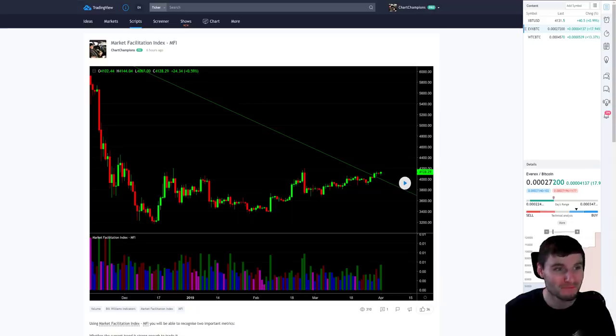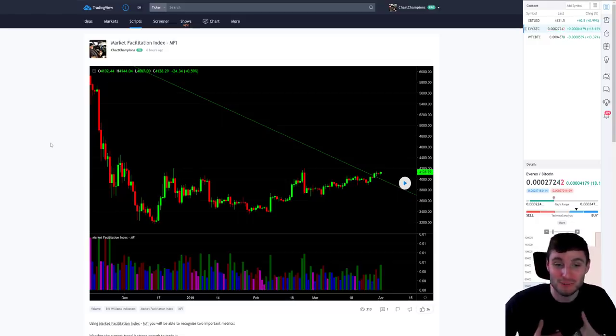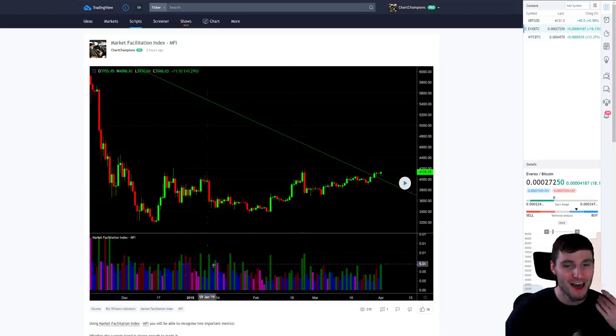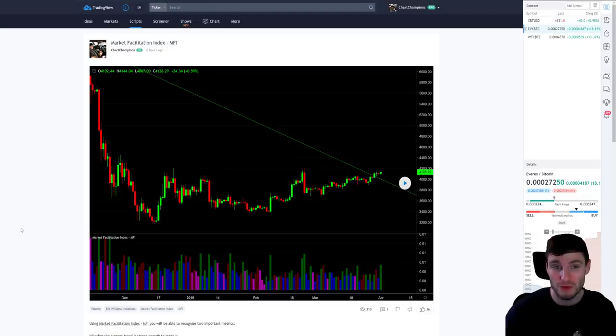I have uploaded a new script: the Market Facilitation Index. If you would like to use the MFI, this is obviously a Bill Williams indicator — I'm not taking credit for it — but the built-in Market Facilitation Index in TradingView is very poor and the colors are incorrect. This is a better version. I like Bill Williams, shout out to Bill Williams. If you don't know who he is, he's a very successful trader — I've read his books and I think he's brilliant.